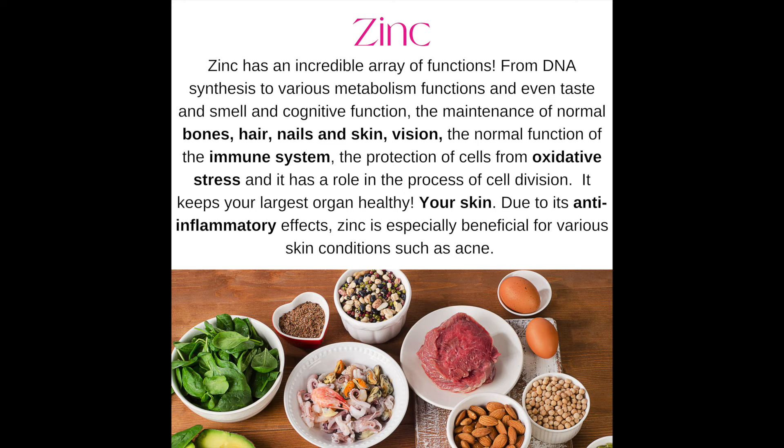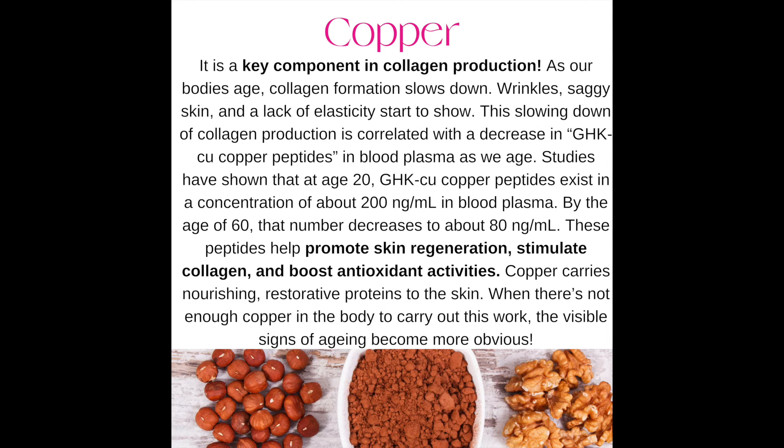Number nine: copper — hand in hand with zinc, there should always be a balance of copper. Copper is also a key component in collagen production. A decline in collagen production is correlated with a decrease in copper peptides in blood plasma as we age. Studies have shown that at age 20, copper peptides exist at about 200 nanograms per milliliter in blood plasma; by age 60, that number decreases to about 80. These peptides help promote skin regeneration, stimulate collagen, and boost antioxidant activities. Copper carries nourishing, restorative proteins to the skin, and when there is not enough copper in the body, the visible signs of aging become more obvious.